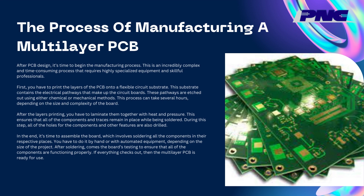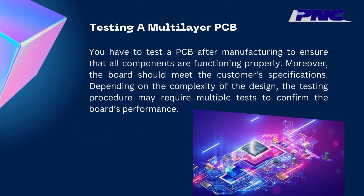After soldering comes the board's testing to ensure that all of the components are functioning properly. If everything checks out, then the multilayer PCB is ready for use. You have to test a PCB after manufacturing to ensure that all components are functioning properly and that the board meets the customer's specifications. Depending on the complexity of the design, the testing procedure may require multiple tests to confirm the board's performance.